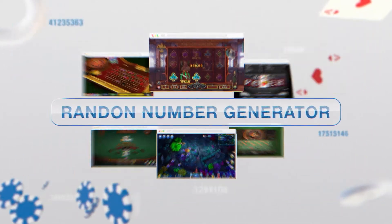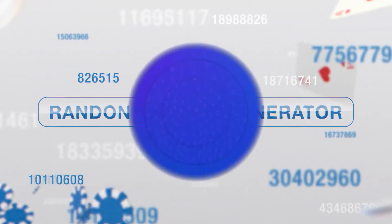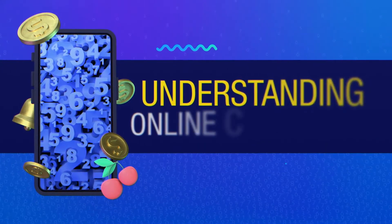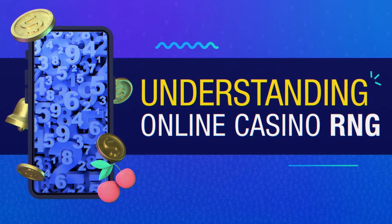That's why the development of RNG systems, or random number generators, has been a critical development for the online casino industry. If you don't know why the RNG has been a game changer for online gambling, keep watching and learn everything you need to know about it.